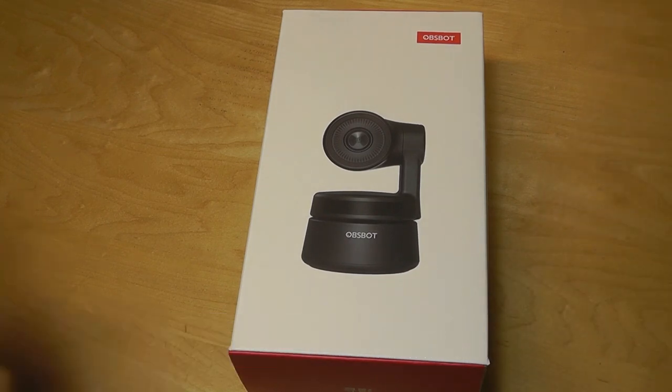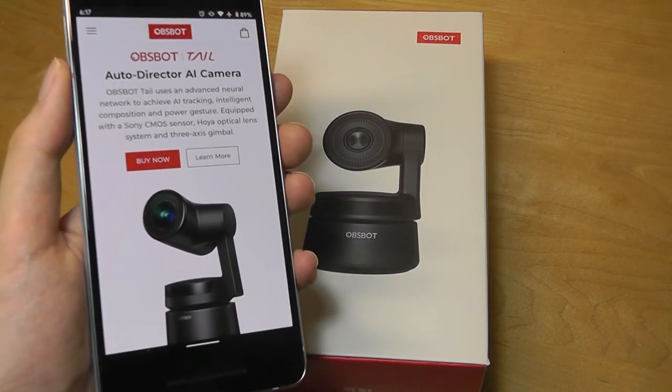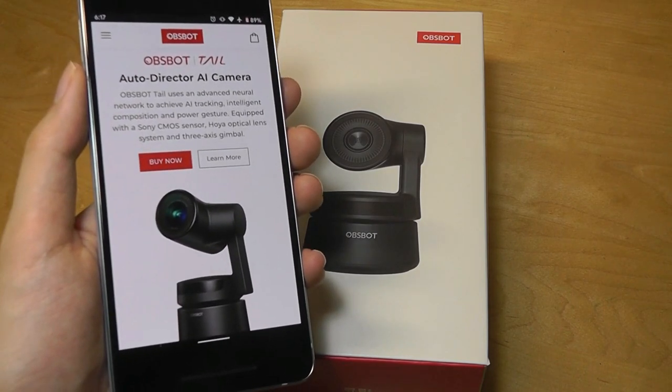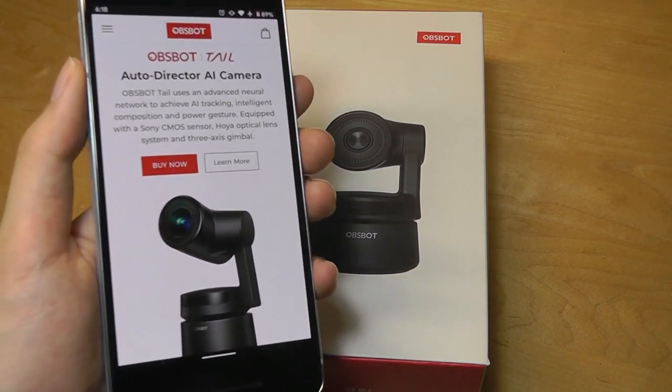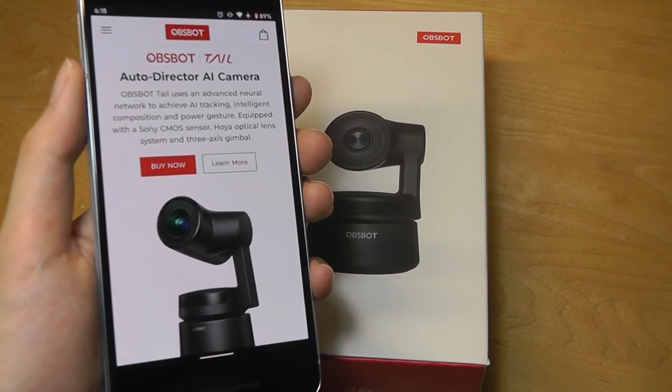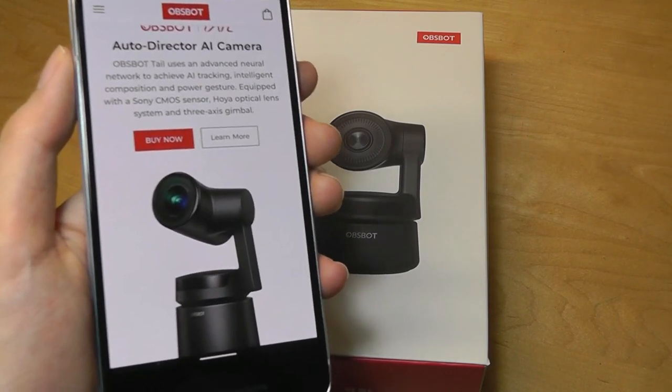This is a pretty neat concept — for example, for video conferencing, if you're trying to do a bit of whiteboarding and you're moving across the room, no longer do you need someone else to physically move the camera around. This device can just follow you. It could also be nice for podcasts, for vloggers, for anyone that does movement without relying on a second person to be shooting the footage.